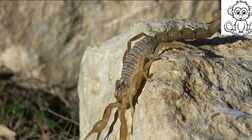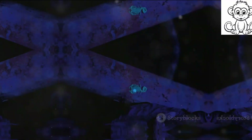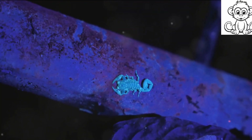As we unravel the secrets of these incredible survivors, we realize the importance of their conservation for the balance of our ecosystems. Scorpions — ancient survivors, anatomical wonders, venomous predators, and cultural symbols — truly deserve our respect and protection.